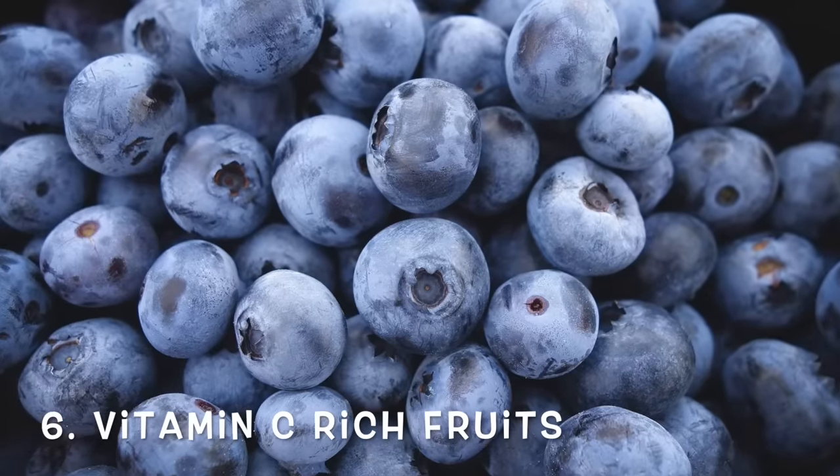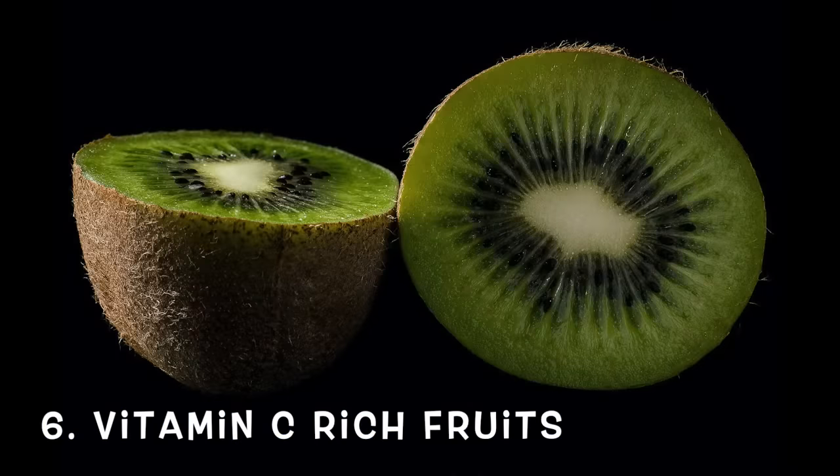Orange foods are also rich in carotenoids which, similar to lycopene, help make your skin better equipped to handle the damaging effects of UV radiation on collagen. Vitamin C-rich foods are also so important — berries, kiwi, and citrus fruits. Vitamin C is an antioxidant that scavenges free radicals destroying collagen and is a critical component of collagen synthesis and repair. Vitamin C levels in the skin wane with age and environmental stressors. Kiwi is loaded with vitamin C, and berries are packed with vitamin C plus a ton of additional antioxidants.